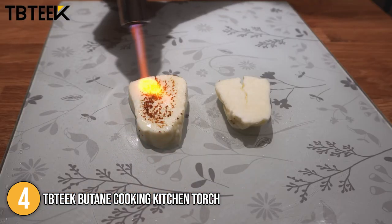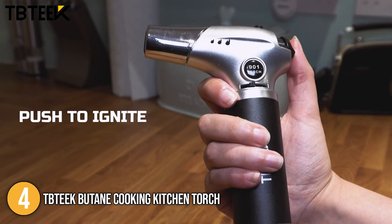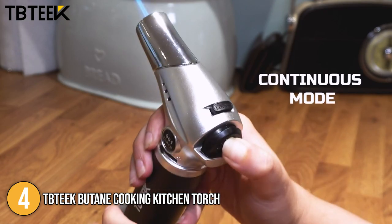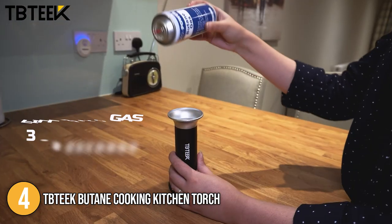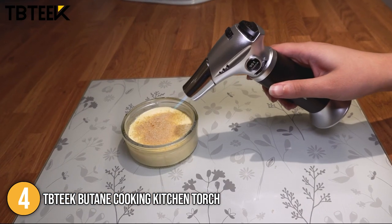Overall, the TBT Butane Cooking Kitchen Torch is extremely lightweight and easy to operate. What we love about this torch is that, despite its great performance and after-sales service, it is actually the most budget-friendly on today's list. You get the best bang for the buck, which is why we have placed it at the number 4 spot on today's list.